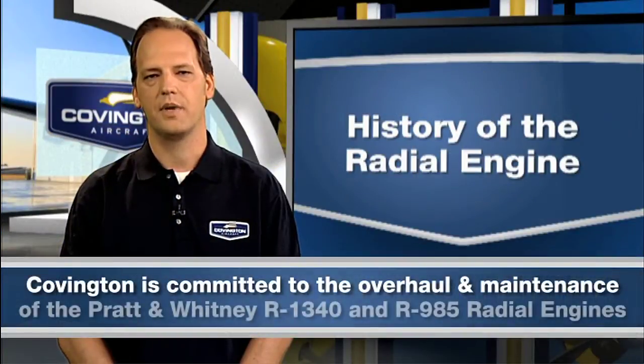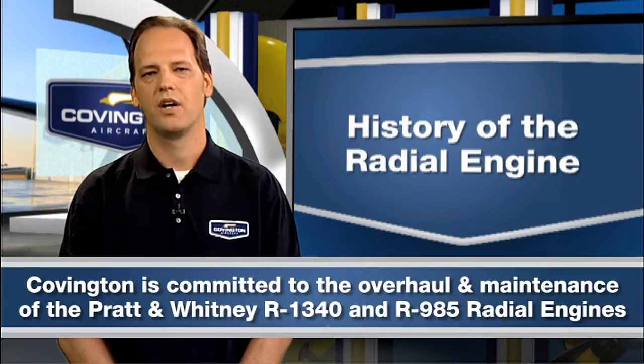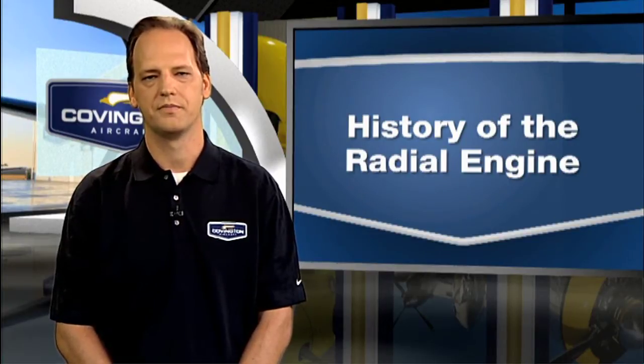Covington Aircraft is committed to the overhaul and maintenance of the Pratt & Whitney R1340 and R985 radial engines. We are continually looking for new processes and ways to improve reliability and affordability of the engine. Covington Aircraft is proud to support the radial engine, and we look forward to doing so for many years to come.